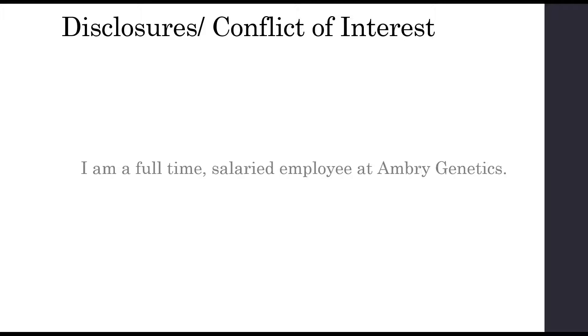Some of the data I'll be presenting is from our lab, but I've also included published data from other labs when available.